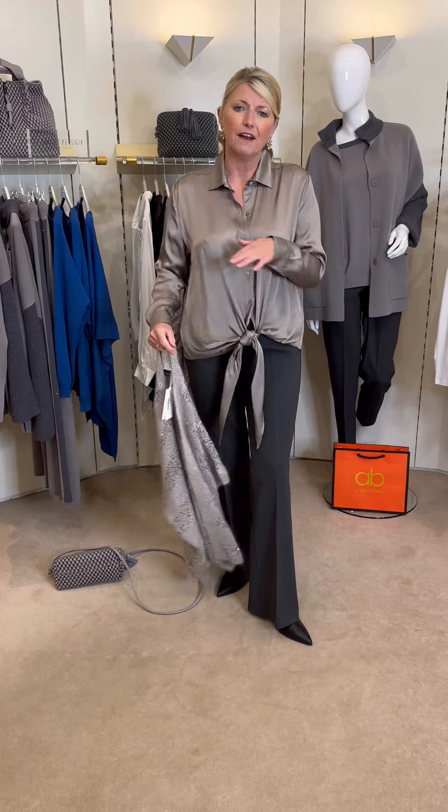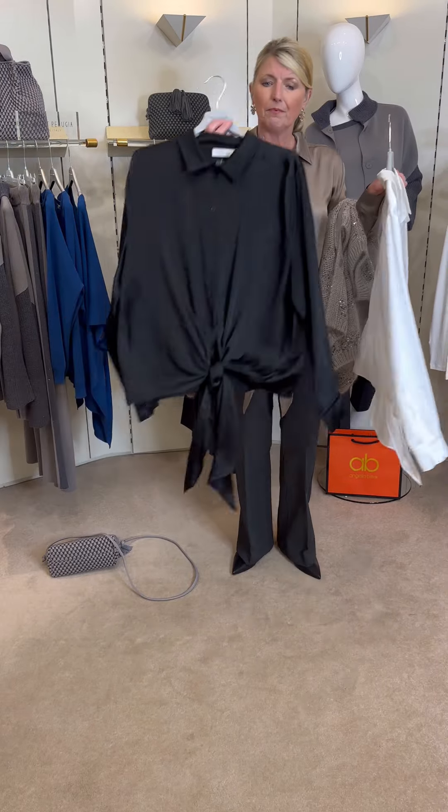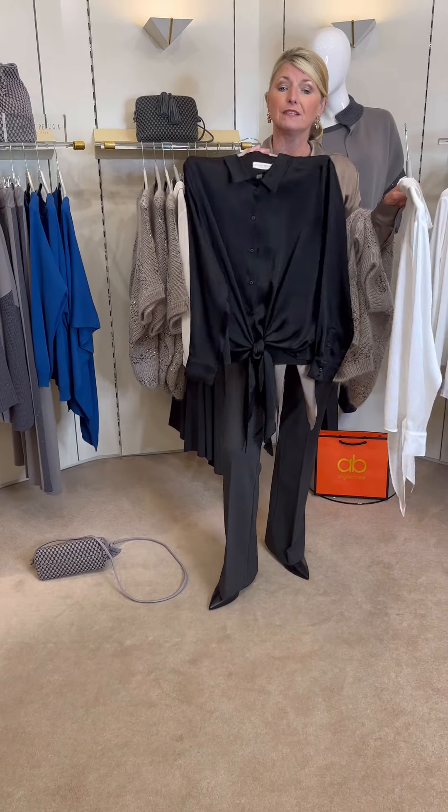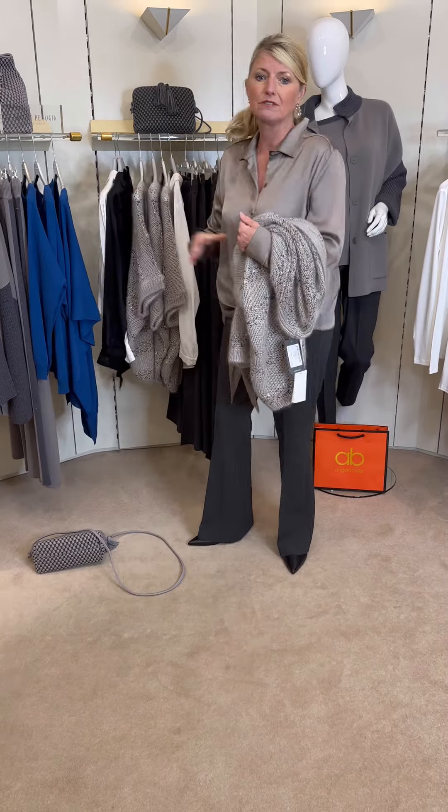Very understated but very glamorous. It's a nice curved hem to the back and it's just glorious. It's also available in ivory, which looks great with this outfit too, or in black, which would be amazing as an evening piece or put back to leathers or sequin pants. So it's a really versatile blouse.